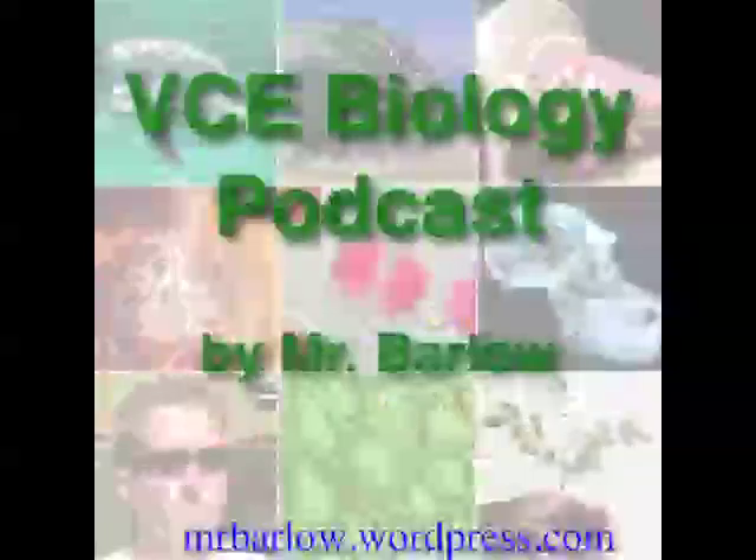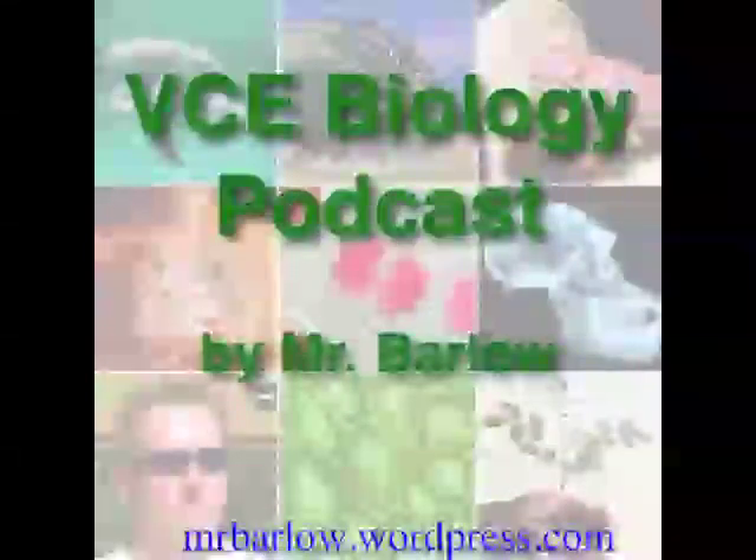That thought very aptly brings episode 38 of the VCE Biology Podcast to a close. I'm Mr. Barlow, and thanks very much for listening.